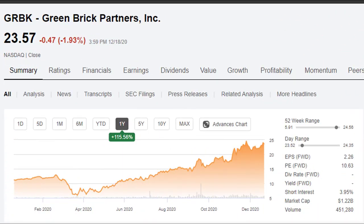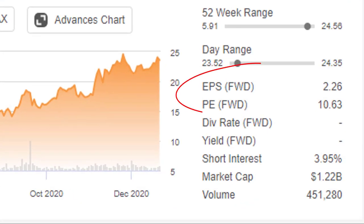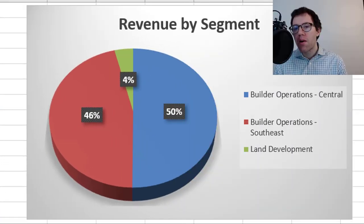Greenbrick Partners is a construction company and they've had an incredible return this year of about 115 percent so far. They're priced at just about $23 but their earnings per share going forward are expected to be about $2.26, giving them a P/E ratio of 10.63. Very attractive looking. One thing I like about the company is that their business is easy to understand — they're home builders.